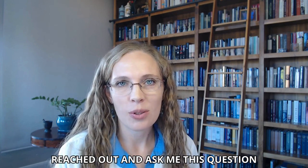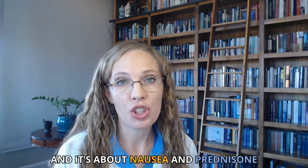I had a prednisone warrior reach out and ask me this question — it's about nausea and prednisone. I'm going to read the question and then give you the answer at the end. I'm Dr. Megan, your prednisone pharmacist. This question came through YouTube from Katzminis.